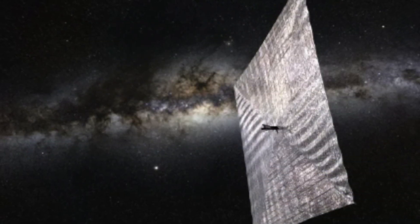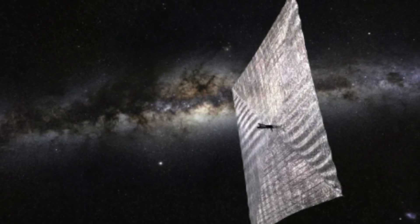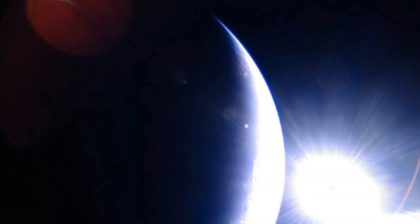Not only has this project so far been a massive success, but it showed researchers that a controlled solar sail could be better than rocket engines. The organization is based in the United States and has managed to capture the attention of millions already.